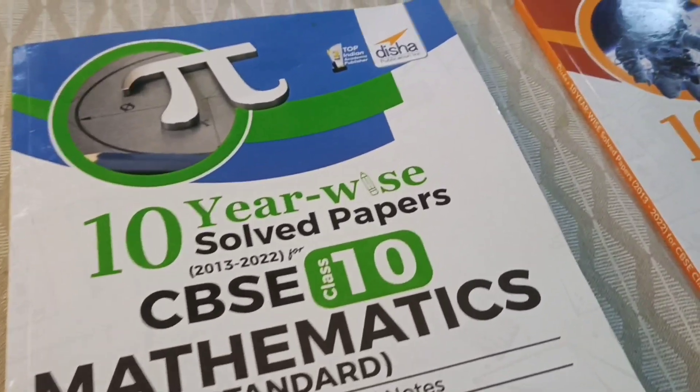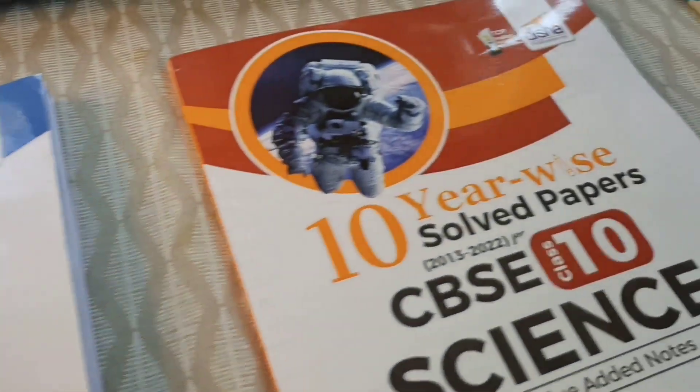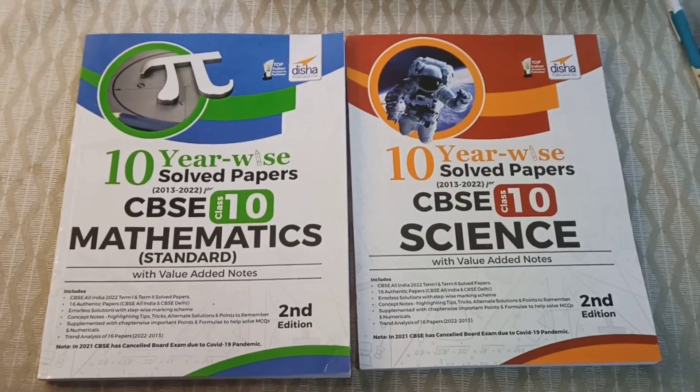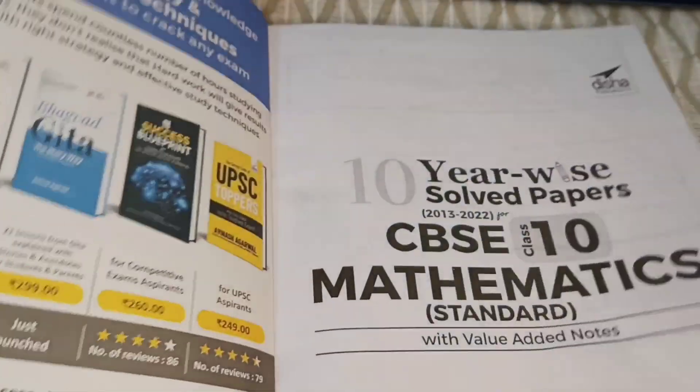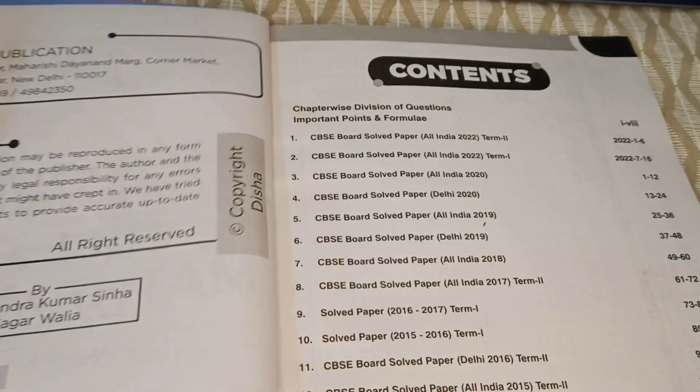A lot of you asked me what is my last two months strategy. I don't have any such strategy — I just want to finish my syllabus on time, do sample papers, and practice as much as I can. While doing that, I recommend Disha's 10-year-wise solved papers for CBSE Class 10 maths and science.